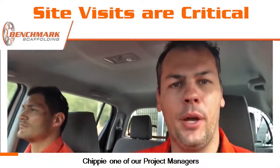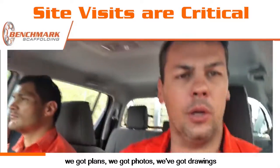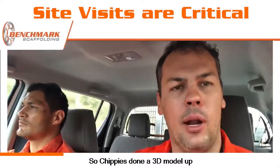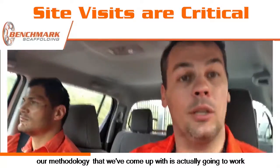On the road today with Chippy, one of our project managers — we're going to have a look at a site. The client sent through a heap of information which was great. We've got plans, we've got photos, we've got drawings. So Chippy's done a 3D model up. We've drawn all the scaffold how we want to build it, and now we need to go to site and make sure that our methodology that we've come up with is actually going to work.